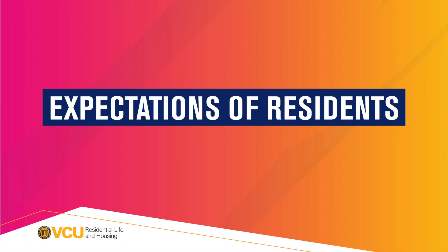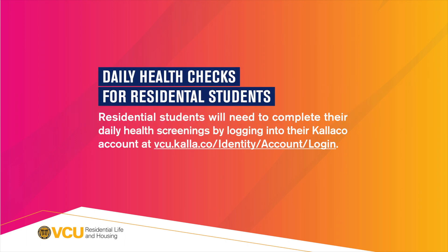Expectations of residents. Daily health checks for residential students. Residential students will need to complete their daily health screenings by logging into their Calico account at vcu.cala.co/identity/account/login.